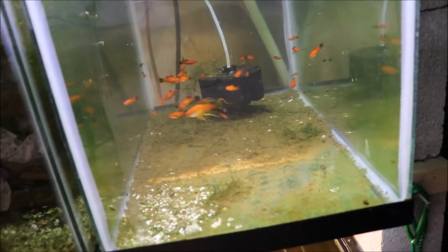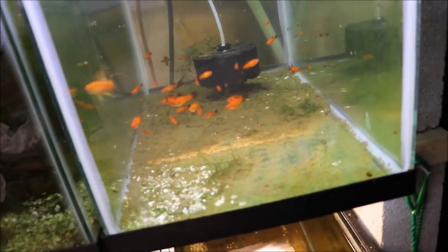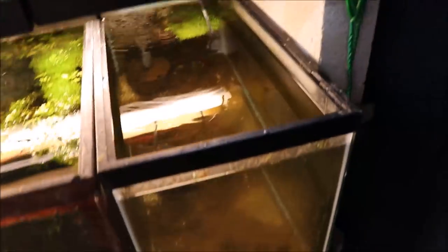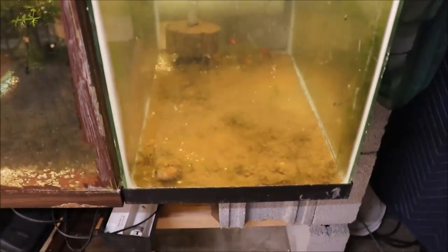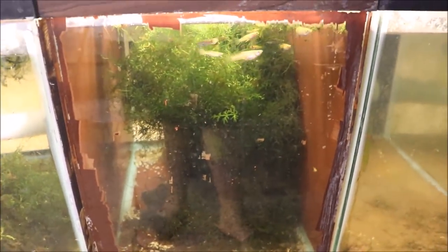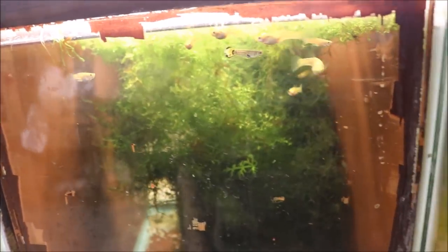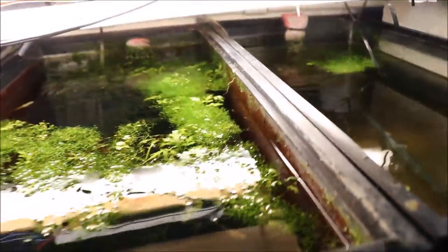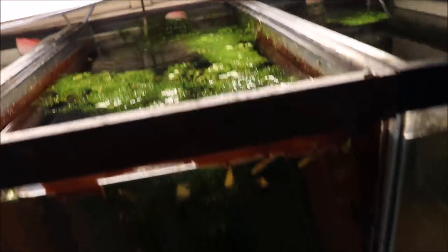These are the swordtails — the whole colony is being sold on Saturday, as is everything in this tank which is the platys. Moving this way, we have the gold guppies, or lemon guppies, or yellow cobras — whatever you want to call them, they're all the same. Pretty prolific — there's fry in there for sure. Lots of fish just doing their things.